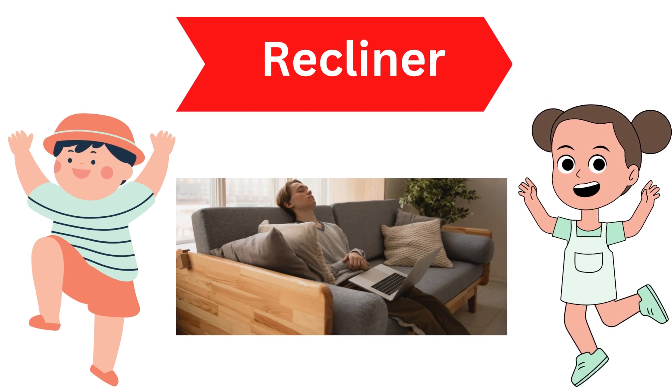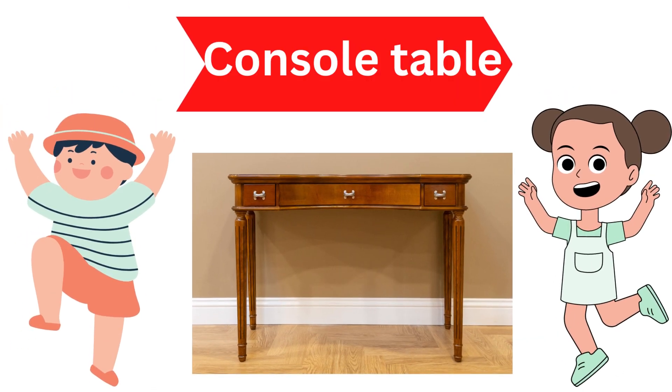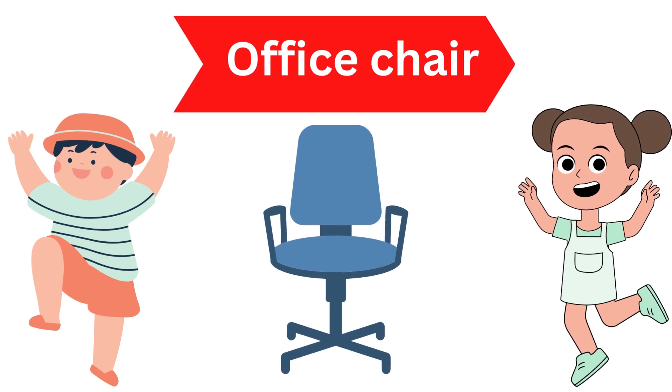Bean Bag, Recliner, Console Table, Office Chair.